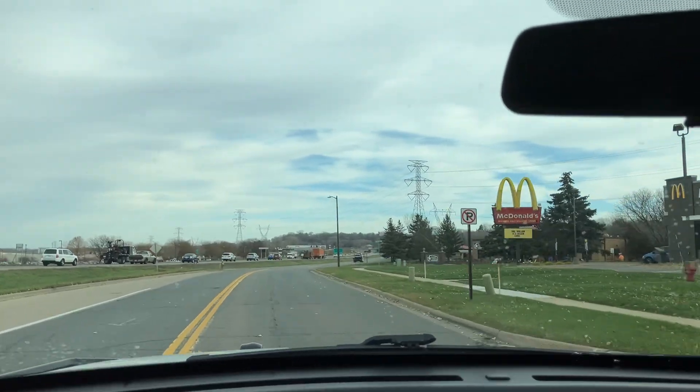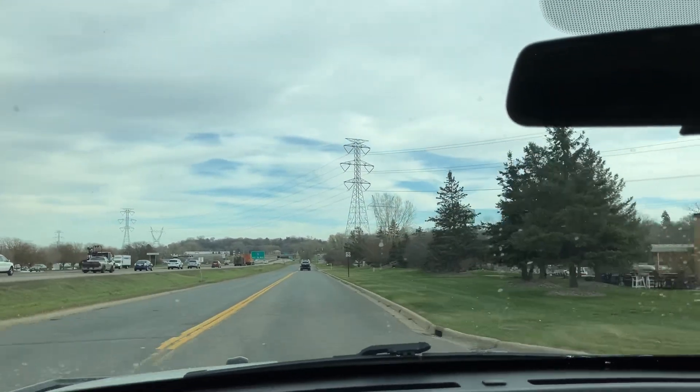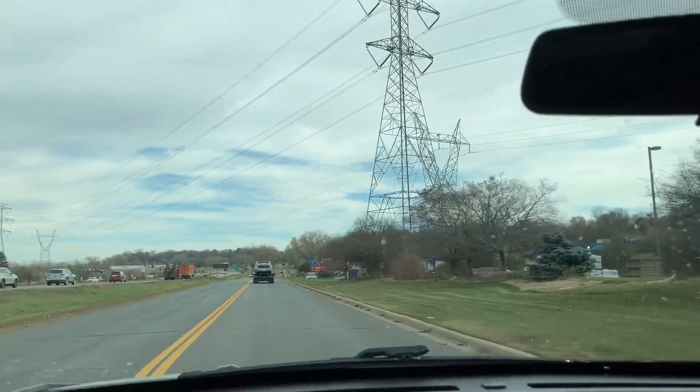Especially this 3.7 liter V6 — shifts nice, drives straight, handles a bump smoothly. It's a smooth ride. All the windows work, all the mirrors adjust. This is a nice, nice vehicle.